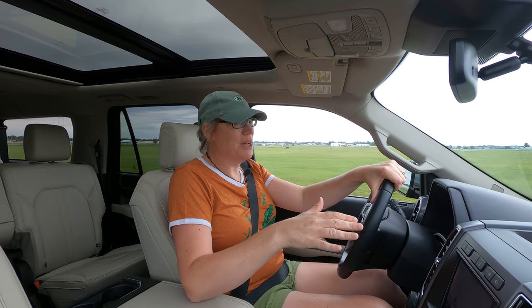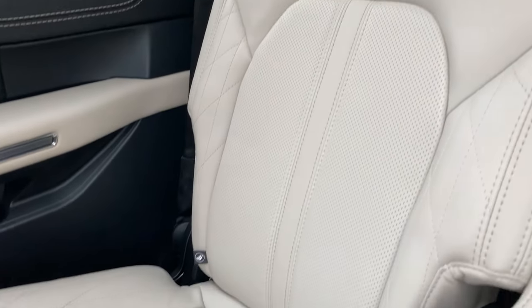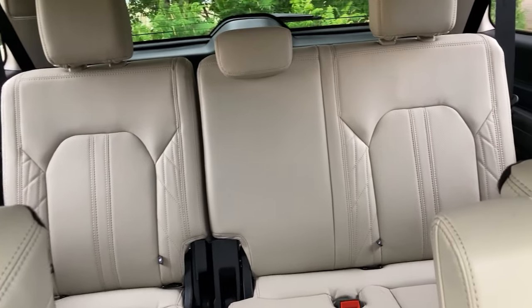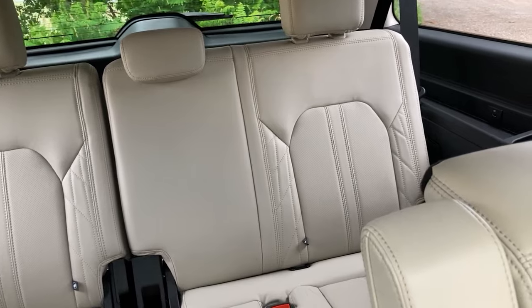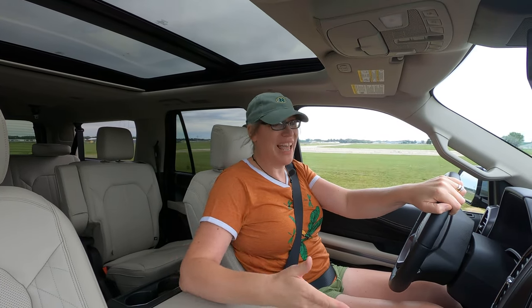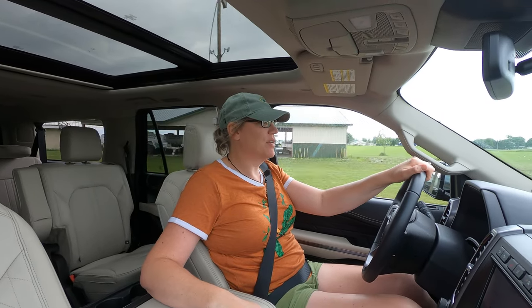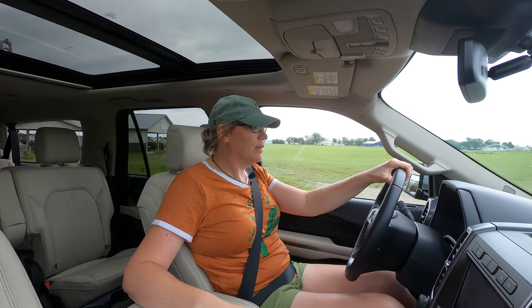This is the Platinum Edition, so it's got everything — a big panoramic roof, heated seats, cooled seats, and massaging seats. There's nothing like driving a 120-mile trip when your back is getting rubbed and heated. It's heated... talk about arriving at your destination refreshed.